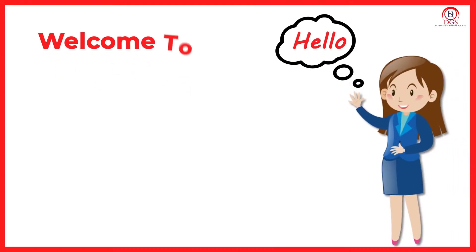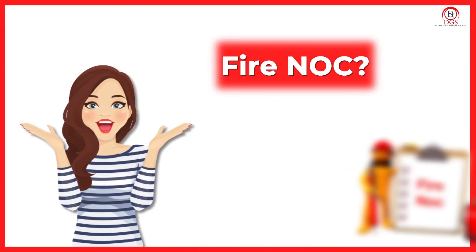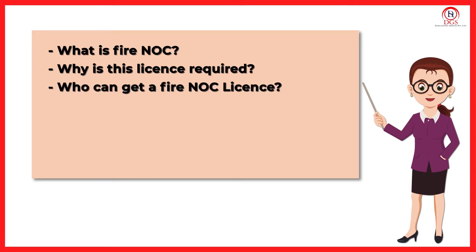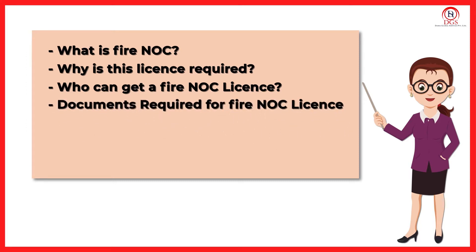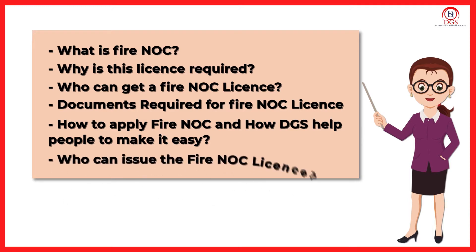Hello friends, welcome to Damya Global Services. In today's video, we will discuss about Fire NOC — like what is Fire NOC, why this license is required, who can get a Fire NOC license, documents required for Fire NOC license, how to apply for Fire NOC, how Damya Global Services helps people to make it easy, and who can issue the Fire NOC license.